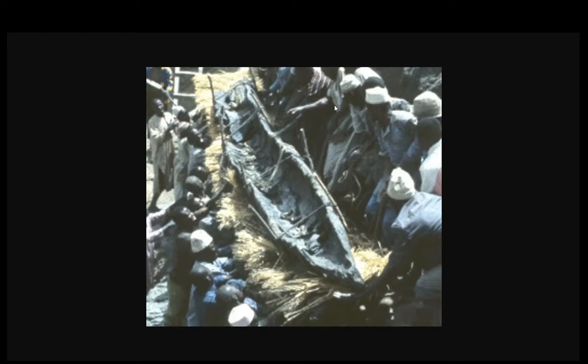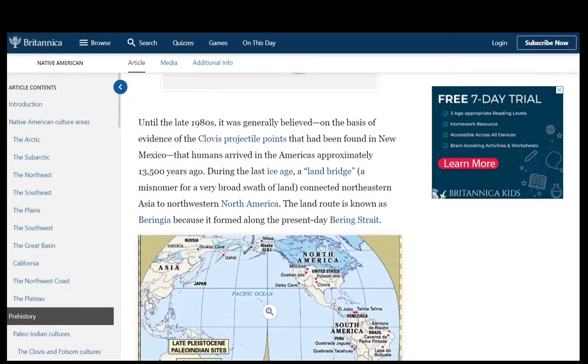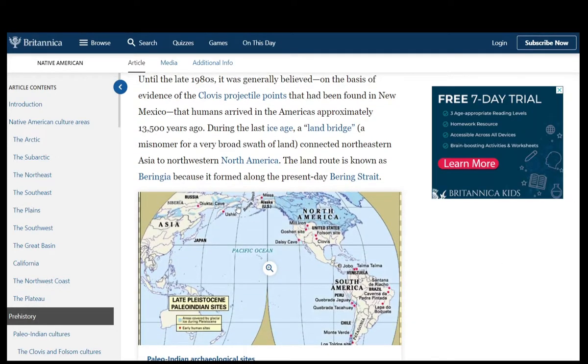A Britannica article regarding Native American prehistory can help here. Until the late 1980s, it was generally believed — on the basis of evidence of the Clovis projectile points found in New Mexico — that humans arrived in the Americas approximately 13,500 years ago during the last ice age. A land bridge, a misnomer for a very broad swath of land, connected northeastern Asia to northwestern North America. This land route is known as Beringia, because it formed along the present-day Bering Strait.